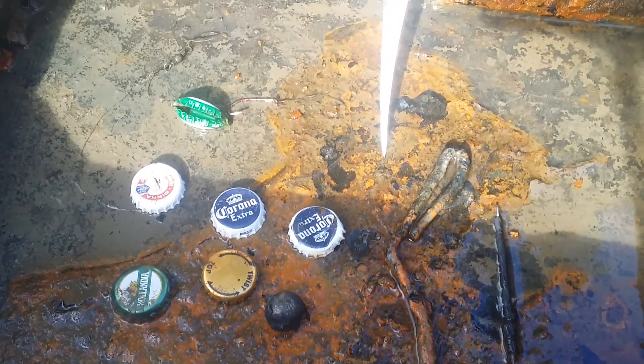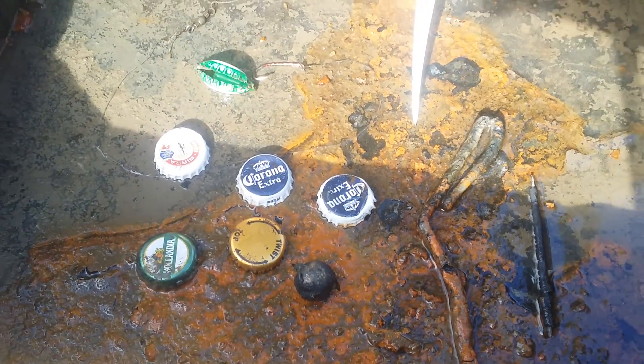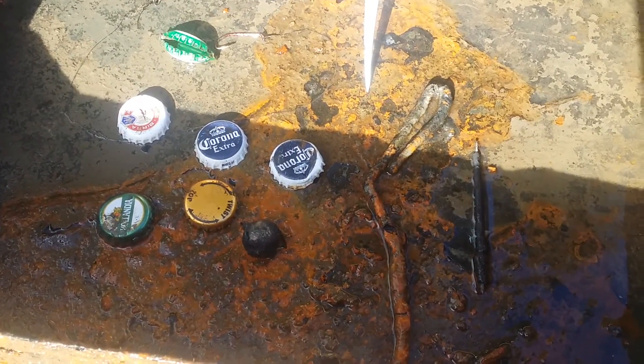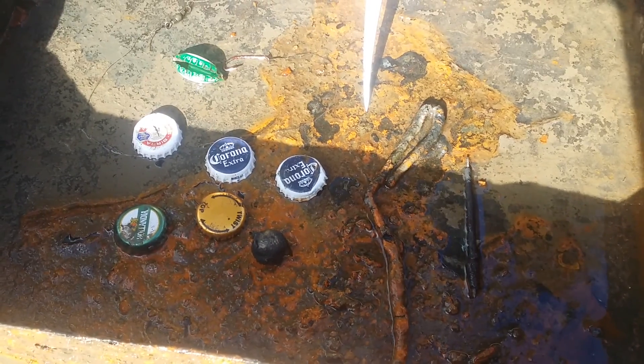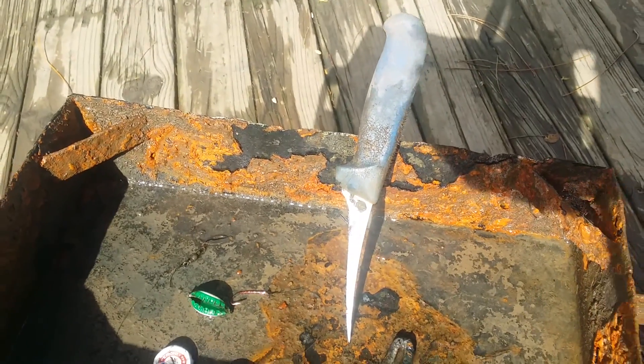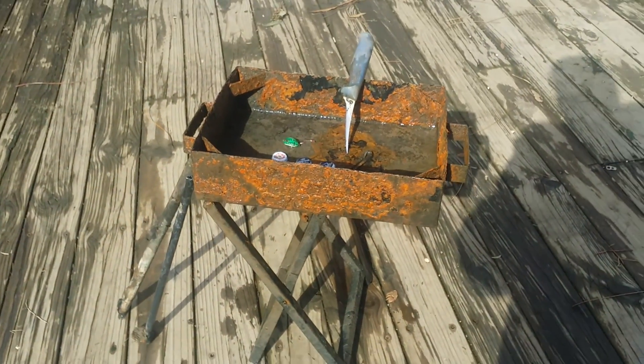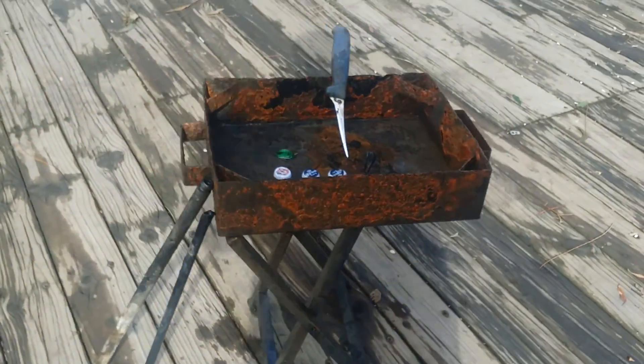Here are some of the items I fished out this morning: corners, some fishing hooks, bottle lids, a bit of trolley I'd say the other part is, the knife, and the barbecue as well. All I'm missing now is a fish for a barbie.